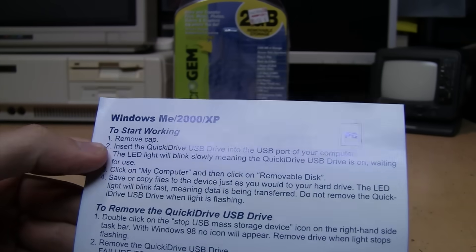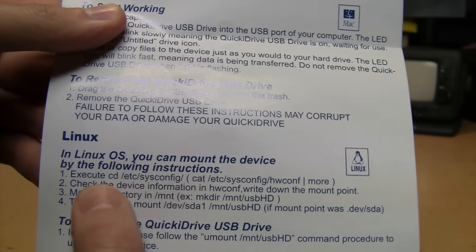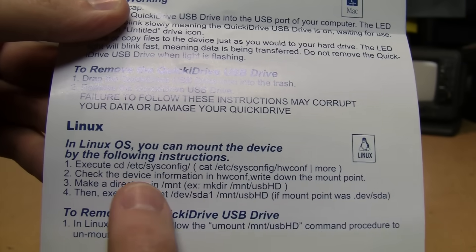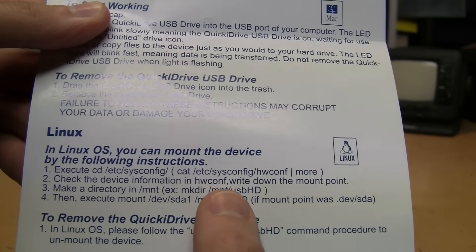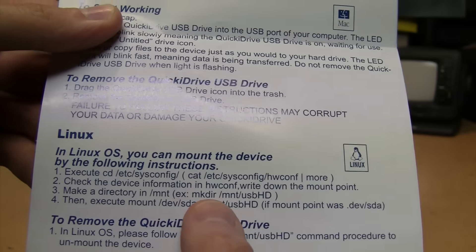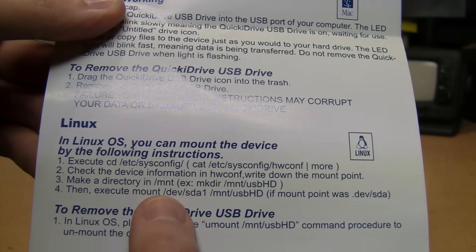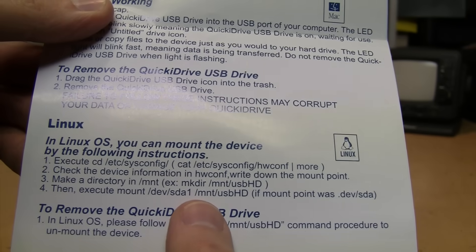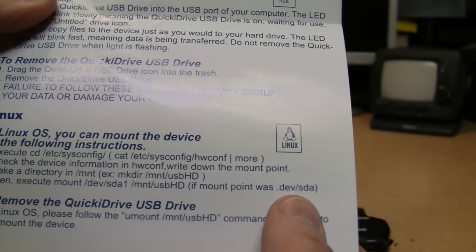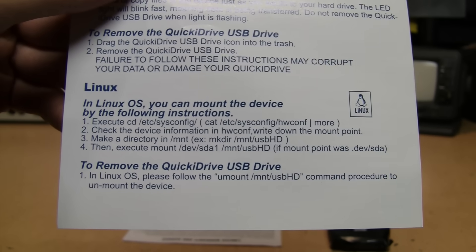But in the Linux instructions it tells you to execute a very long and complicated terminal command, then check the device information in hwconf, write down the mount point, make a directory in /mnt — for example: mkdir /mnt/usbhd — then execute: mount /dev/sda1 /mnt/usbhd if mount point was /dev/sda. Yeah, that's why 2006 didn't turn out to be the year of Linux on the desktop.